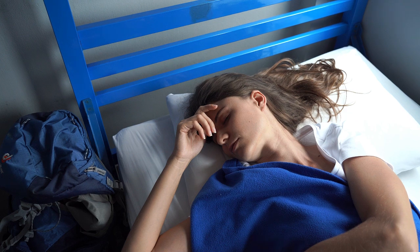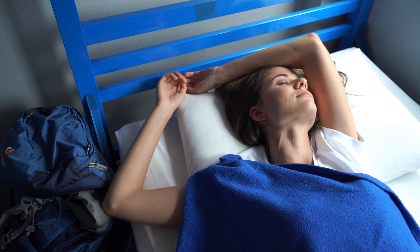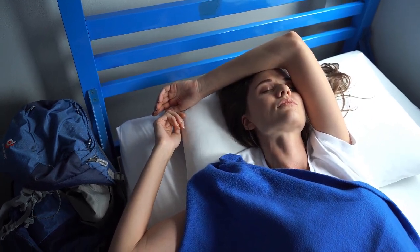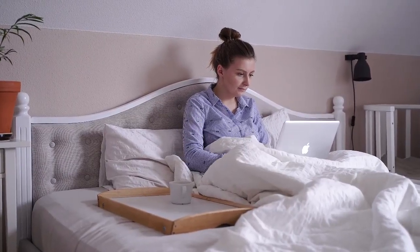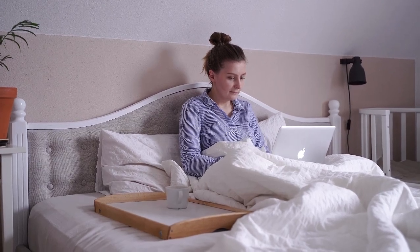Not only do they help regulate body temperature, but they also make sure you stay comfortable all night long. In this guide, we'll dive into everything you need about the best quality cooling sheets and why they're a game changer for your sleep experience. Let's start with the top five best quality cooling sheets.